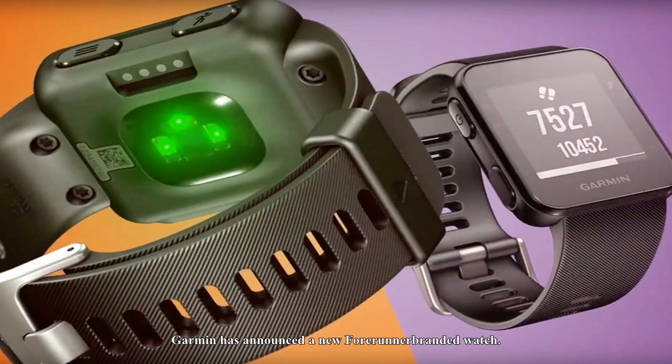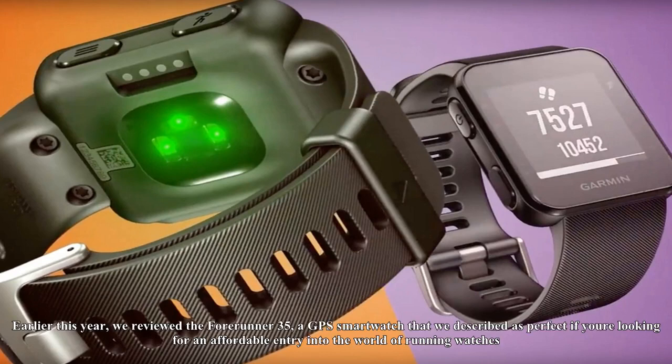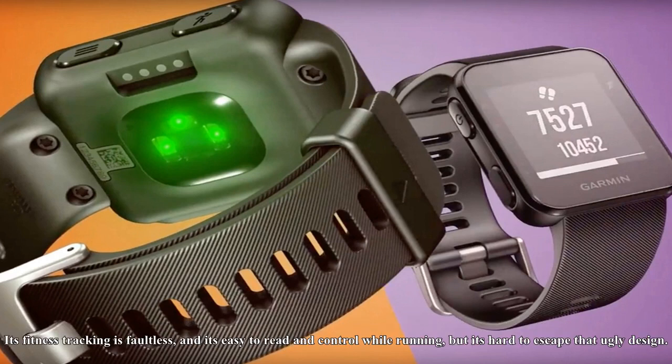Garmin has announced a new Forerunner-branded watch. Earlier this year, we reviewed the Forerunner 35, a GPS smartwatch that we described as perfect if you're looking for an affordable entry into the world of running watches. Its fitness tracking is faultless, and it's easy to read and control while running, but it's hard to escape that ugly design.